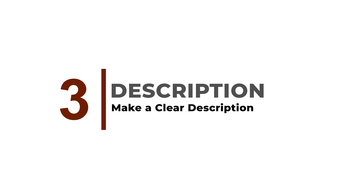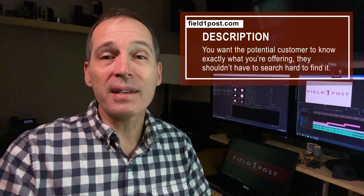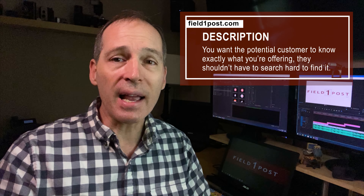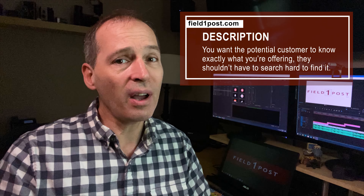Make sure there's a clear description of your business somewhere noticeable. Common sense, right? Wrong. You'll be surprised at how many websites don't have a clear description. You want the potential customer to know exactly what you're offering, and they shouldn't have to search too hard to find it.